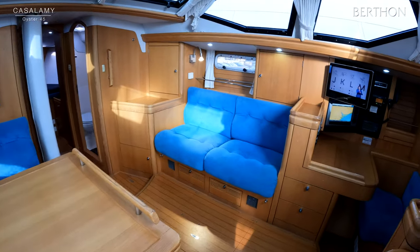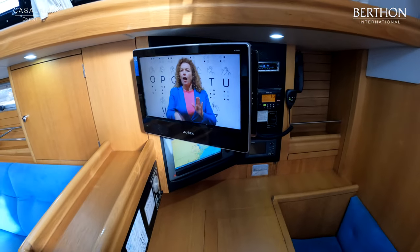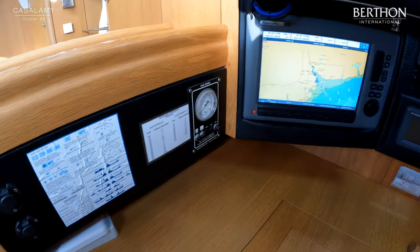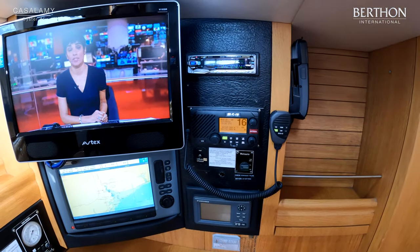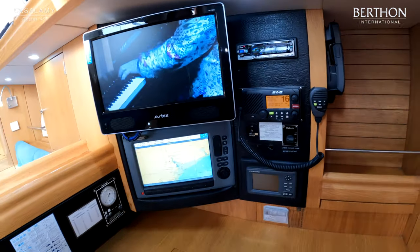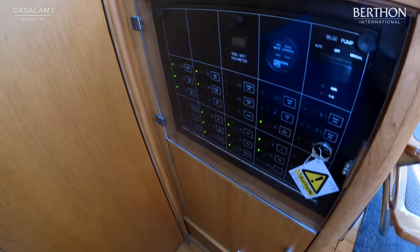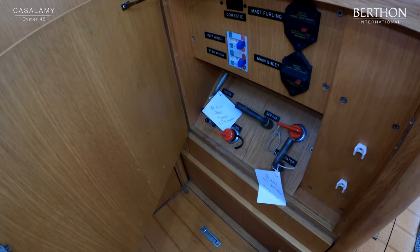A good-sized forward-facing nav station, well stocked. There's a really rather nice custom stainless bracket on the television for putting it out into the saloon. The C120W wide plotter below, VHF, Navtex, a tank tender and 12-volt outlets — a well-appointed nav station. Stereo, and a cordless charging VHF for the cockpit. The electrical distribution panel, battery isolators and breakers are all adjacent to the nav station, so very easily accessible.